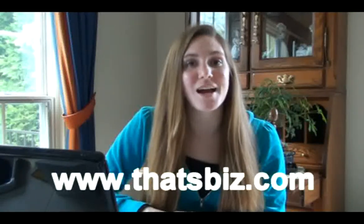First, That's Biz helps restaurants send their customers promotions and other information through email. You can check them out at www.thatsbiz.com.